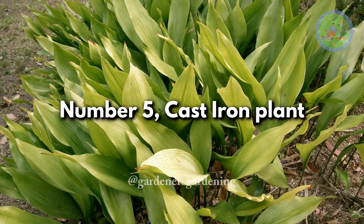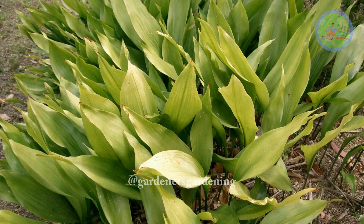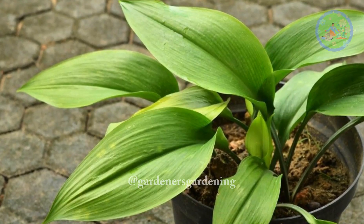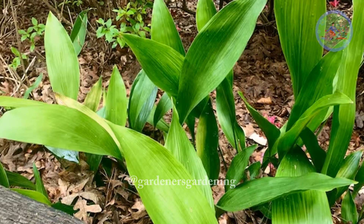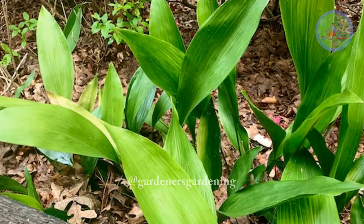Number 5: Cast Iron Plant. True to its name, the cast iron plant is extremely hardy and can withstand neglect. It has a remarkable lifespan and can thrive in low-light conditions.